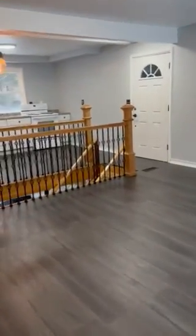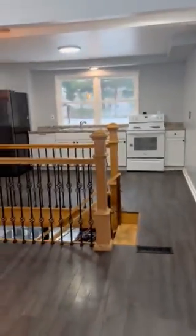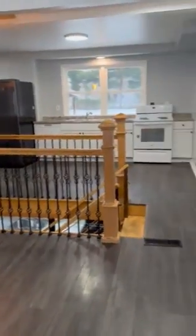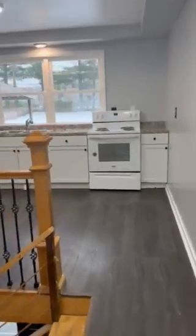Front door opens up into this open space here, directly into our kitchen here.